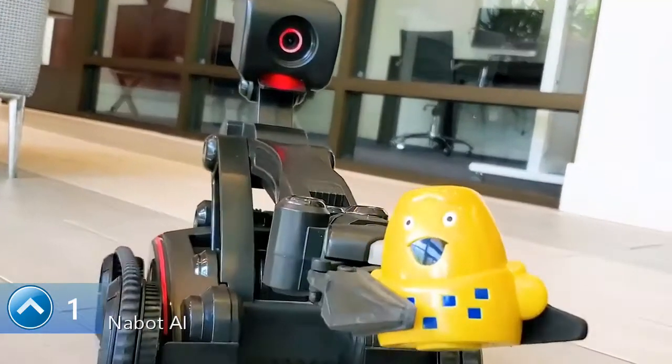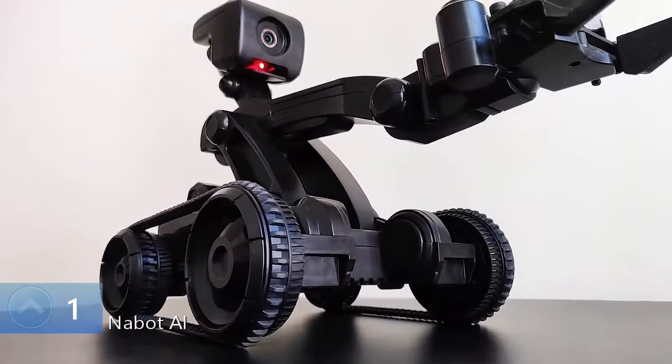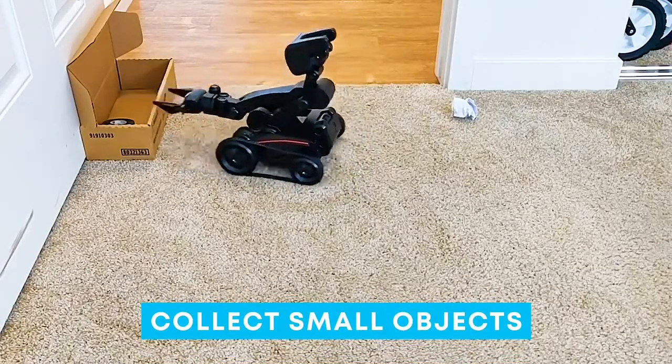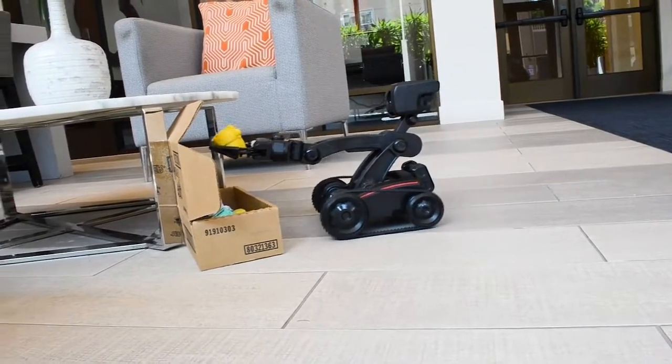This is Nabot, the smart robot which you can teach to do things autonomously. It can vacuum, mop, collect small objects, and even play with cats. These are just a few examples of the countless tasks it can do.